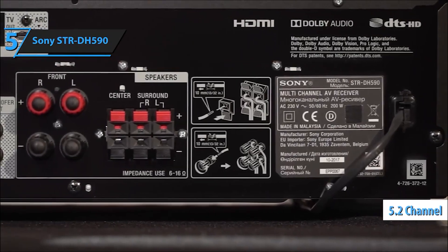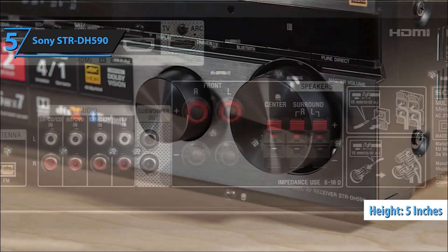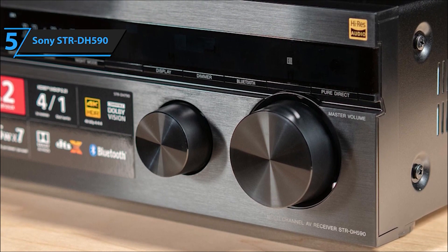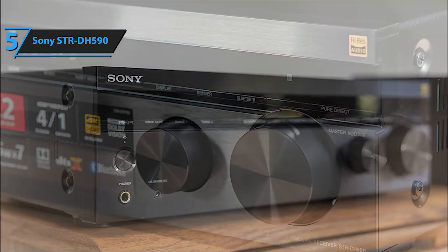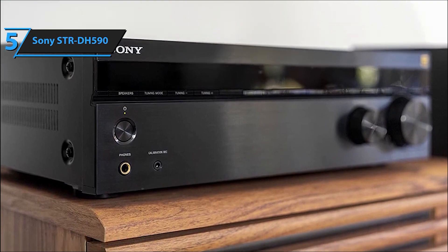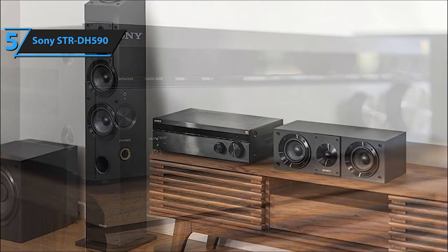Immerse yourself in cinematic sound right at home with the Sony STR-DH590 5.2-channel Surround Sound Home Theater Receiver. This AV receiver delivers an exceptional audio experience, transforming your movie nights and TV sessions into a theater-like affair. Featuring S-Force Pro, it brings virtual surround sound to life, creating an expansive audio field from just a two-speaker setup, amplifying your entertainment experience.